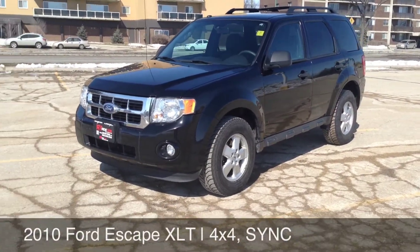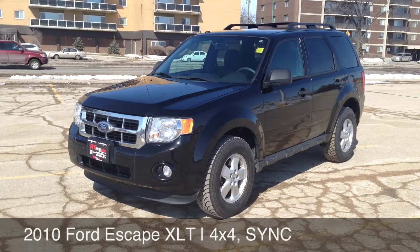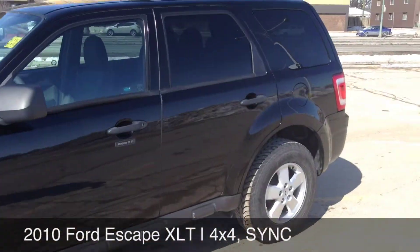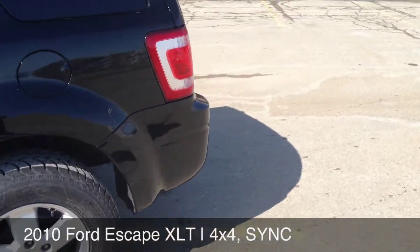Here at RideTime Winnipeg, two locations — 2010 Ford Escape XLT 4x4, fog lamps, solid wheels, black, beautiful color. It's got great mileage for the year.